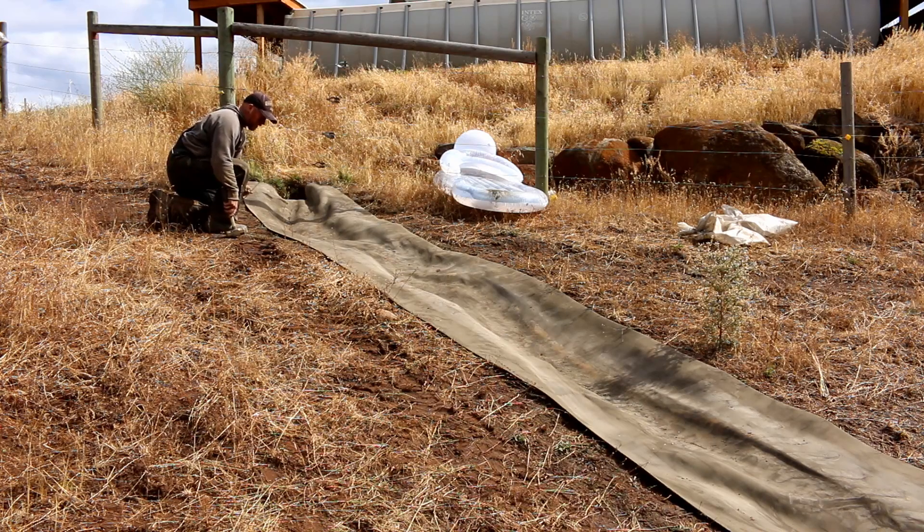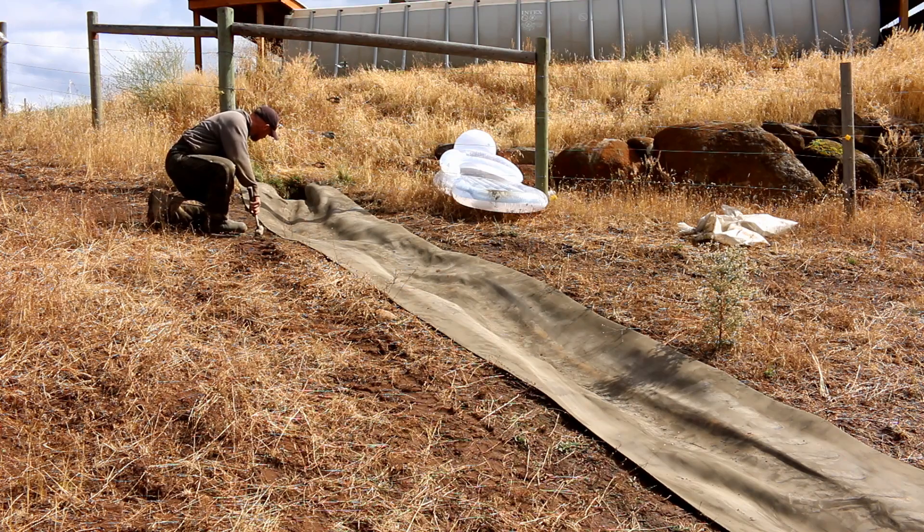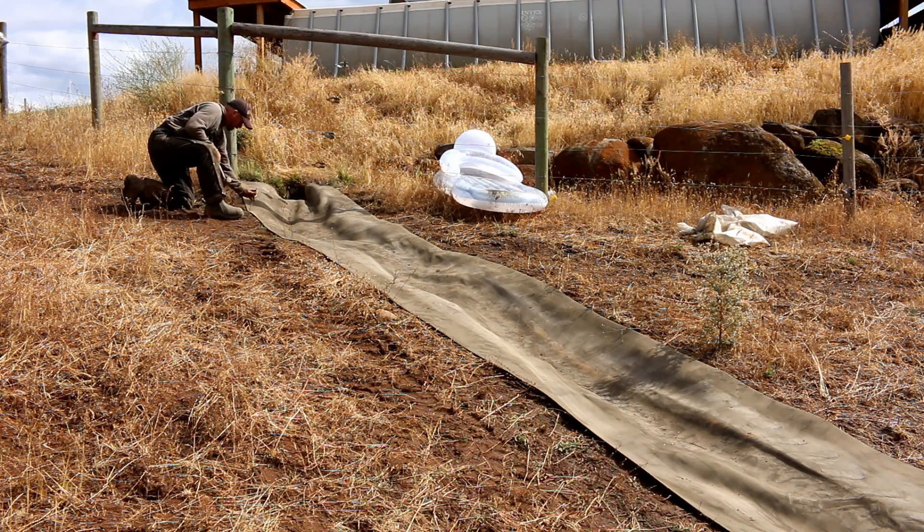This is the most heavily trafficked area — cow trail, horse trail comes right through here. This is where they like to walk. So I'm going to put a little extra security in here to help secure the fabric.